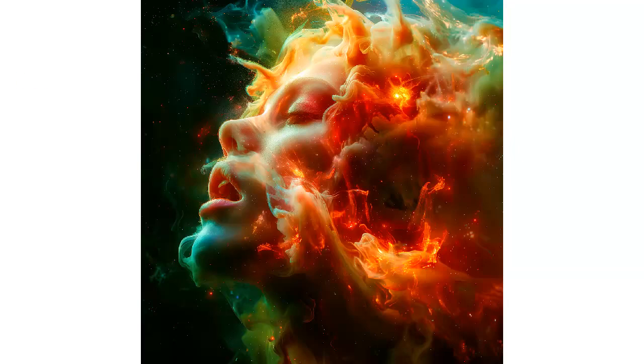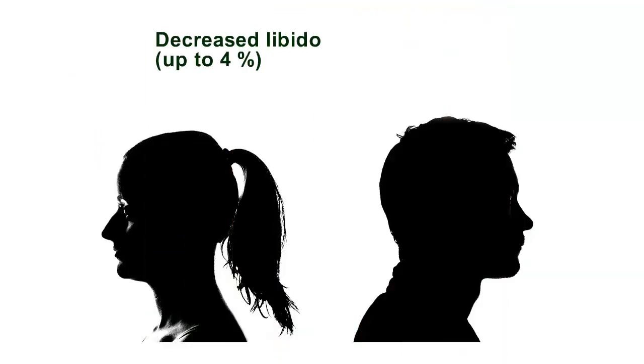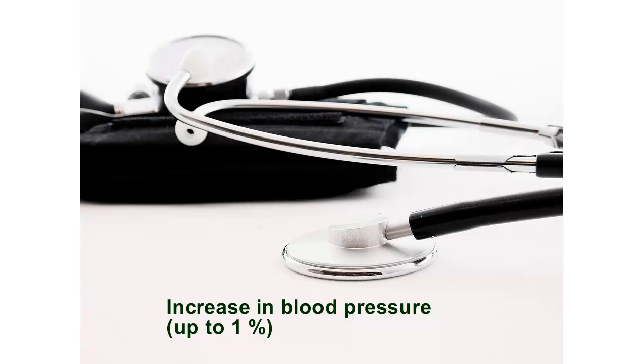Delayed, infrequent, or absent orgasms: up to 4%. Decreased libido: up to 4%. Erectile dysfunction: up to 7%. Increase in blood pressure: up to 1%.